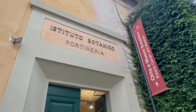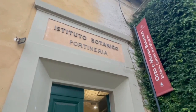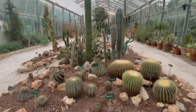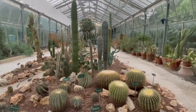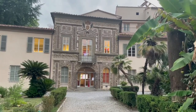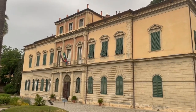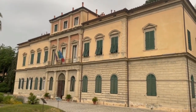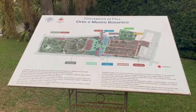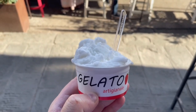The Botanic Garden of Pisa was founded in 1543 by the naturalist, physician and botanist Luca Gini — it's the first academic botanic garden in the world. The garden harbours plants from all over the world: succulents from African and American deserts, aromatic plants from the Mediterranean, species from Tuscan wetlands, several century-old trees and many other plants.